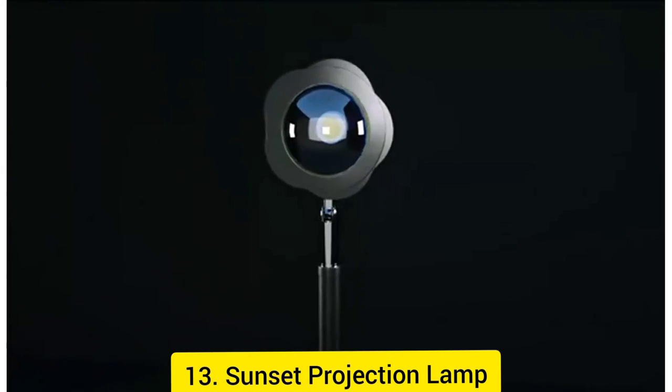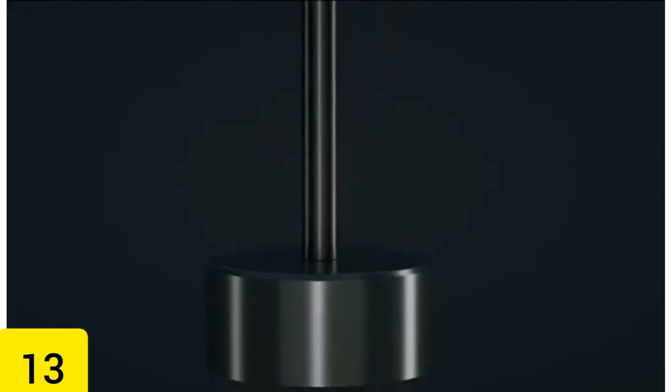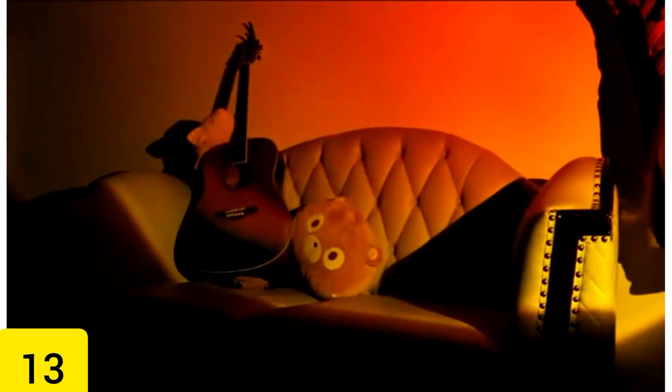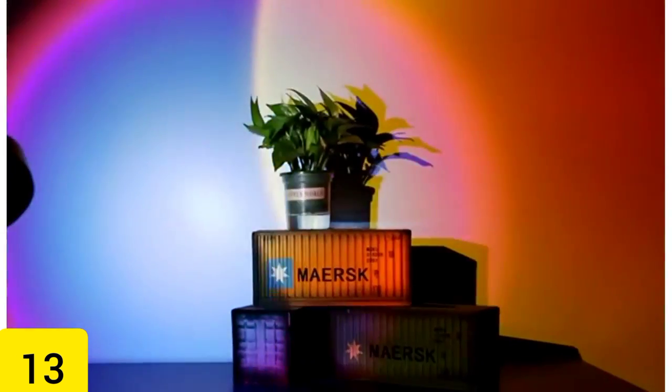Number 13: Sunset Projection Lamp. The head of the sunset projection lamp, which costs $17, can be turned 180 degrees so that the size and shape of the projected light may be customized. This brings the concept of mood lighting to an entirely new level. Put it in your bedroom and you can see how it brightens up the space when the sun goes down.